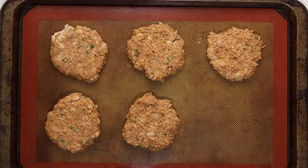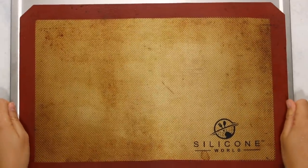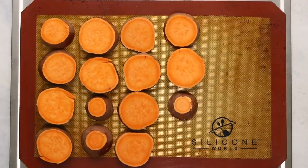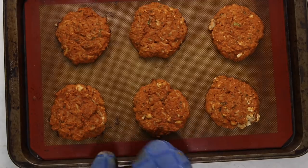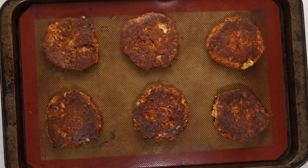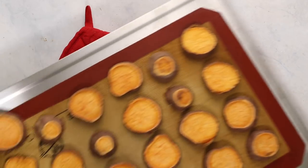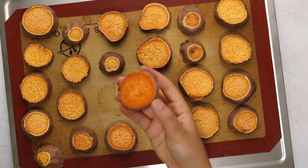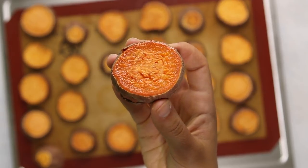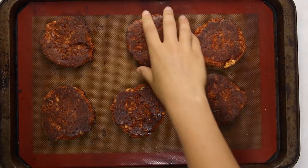Form six even burger patties and place them on your tray. It does help to have your hands a little wet during this step so the burgers don't stick. In the meantime I also decided to cut up some sweet potatoes and roast them in the oven while my burgers were cooking to serve on the side. About halfway through the cooking time, take the burgers out of the oven, flip them over, and pop them back in for the remainder of the time. At about that time the sweet potatoes will finish cooking too. They look kind of dry on top but the bottom side is really moist and juicy.